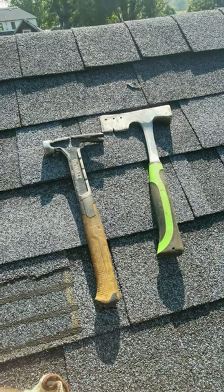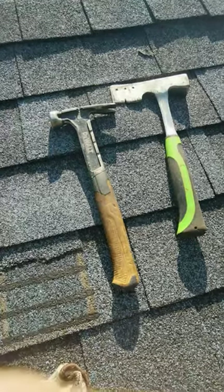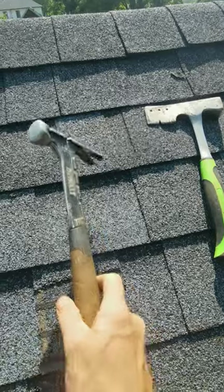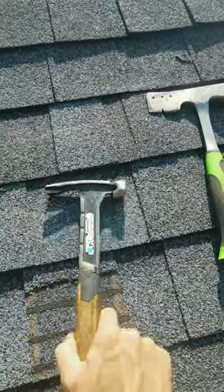So as a roofer, what do you prefer to use — a hammer or a hatchet? For me, when I'm actually working on the roof, I'll go with a hammer because that way I have a claw in case I need to pull out a nail.